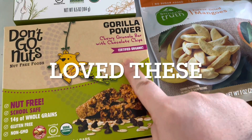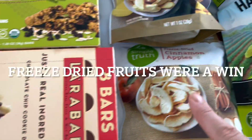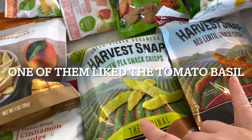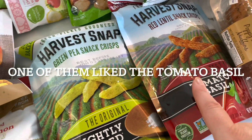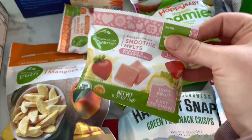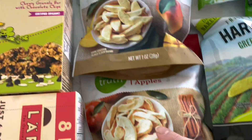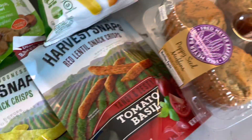Gorilla Power Chewy Granola Bits. They do like the Larabars. And then more freeze-dried fruit. These are some snack peas — I know they like these but I've never put them in this form, maybe they'll try it. These are the yogurt melts. They really liked the tiny little sample pack for a dollar but I can't find a big thing of it, so I tried to get things like these freeze-dried deals. And that's everything from Fred Meyer.